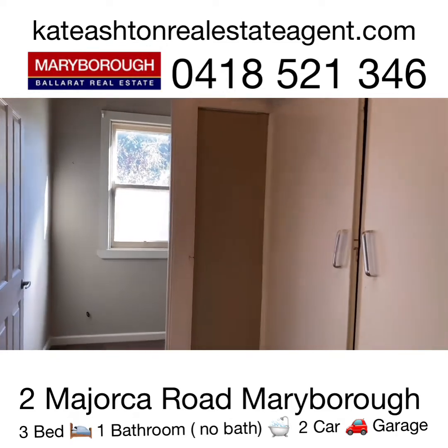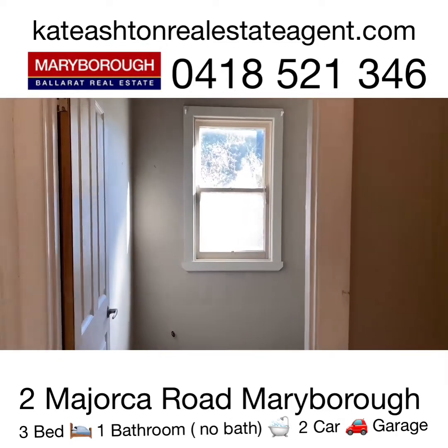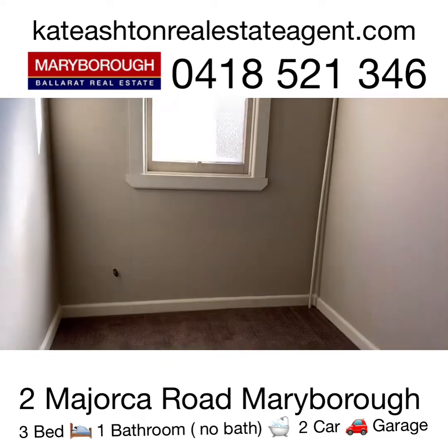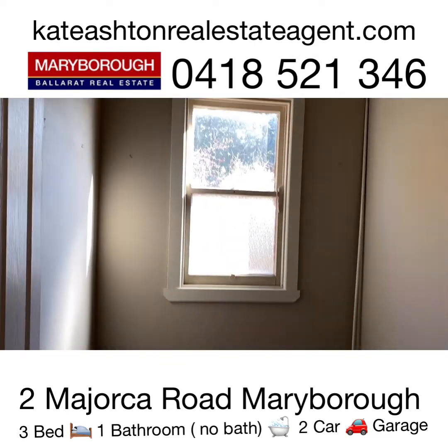In the hallway we have a linen press and this little room I think has potential to be either an ensuite or walk-in robe. It's not a huge room but it is ready for reno.